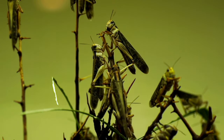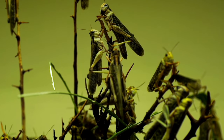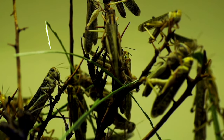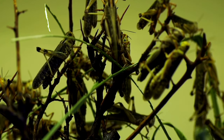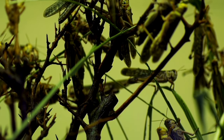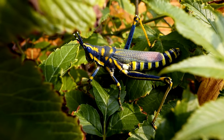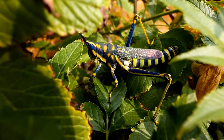In swarming phases, locusts can be highly destructive to crops, posing a significant threat to agriculture. A large swarm of locusts can devour vast areas of vegetation, leading to severe food shortages and economic losses. Locusts typically exhibit a solitary phase when their populations are scattered and may behave similarly to regular grasshoppers. In this phase, they avoid each other and do not form large groups.